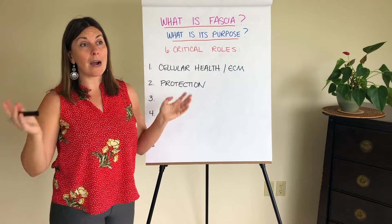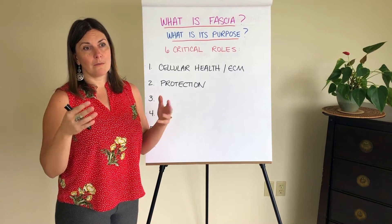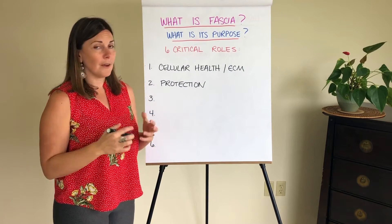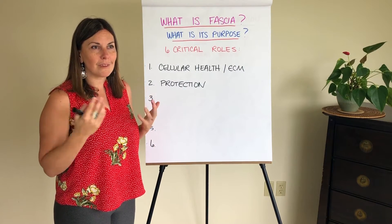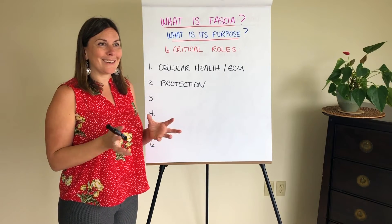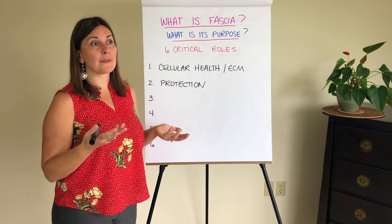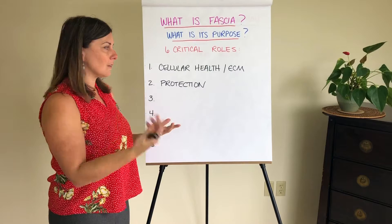Fascia can also respond to chemical messengers like fear by thickening or hardening, because it thinks you're in danger and you need protection. I find that fascinating. The implications here for all kinds of soft tissue syndromes or dysfunctions — connective tissue disorders, myofascial pain syndrome, and so on — are significant. Fascia actually has pain receptors in it. There's also this not-often-talked-about element within the fascial system: it can respond to fear and thicken to protect you, which creates a vicious cycle, because thicker fascia might give your nervous system the message that you're in danger all the time, and then you're stuck in a loop.